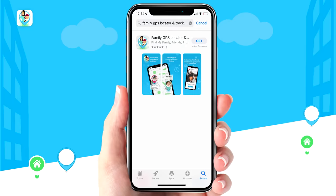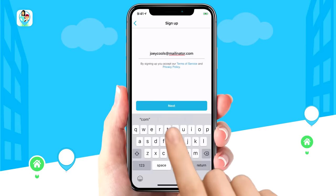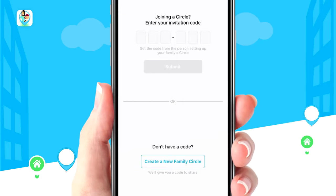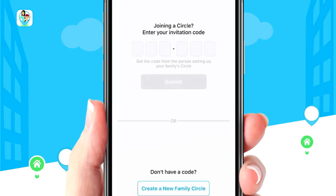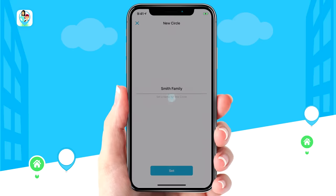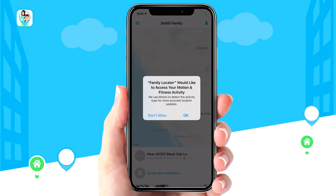And that's just the beginning. To get started, download the app for iOS or Android and register your account by inputting your email and password. Next, if you want to join an existing Family Circle, enter the invitation code here. Otherwise, tap to create your own Family Circle. The app does need access to your location and motion activity, so make sure to accept the permissions.